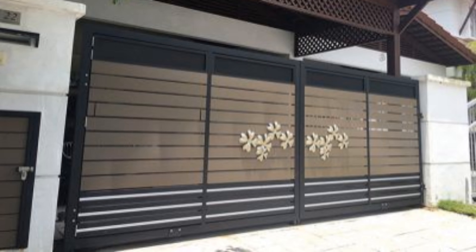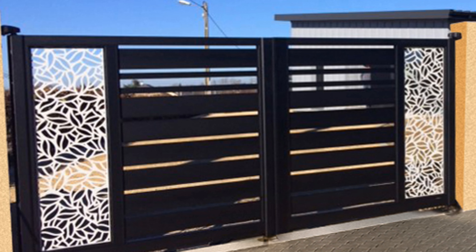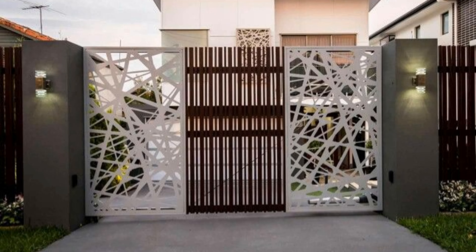Think about how your gate complements the style of the garden or the part of the plot to which it leads. A gate that goes to an orchard in a naturalistic garden should be rustic in style and complement the established trees and long grass beyond — a brand new looking gate here just wouldn't look as good.